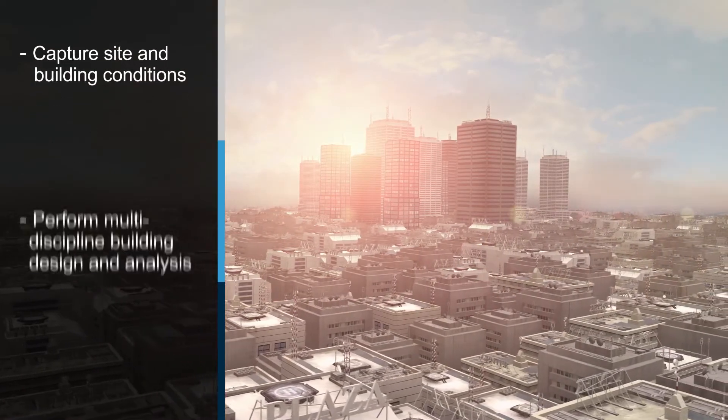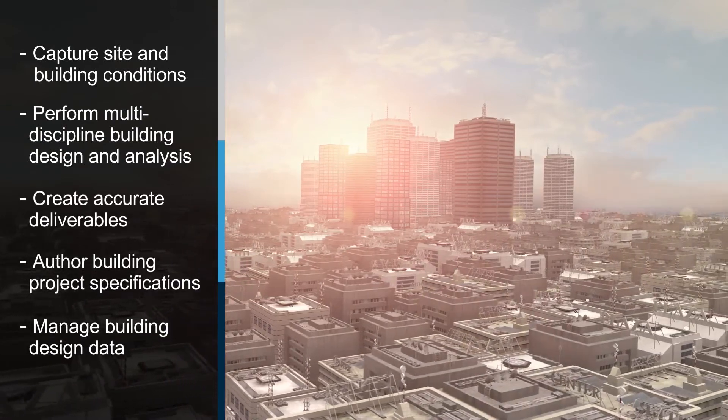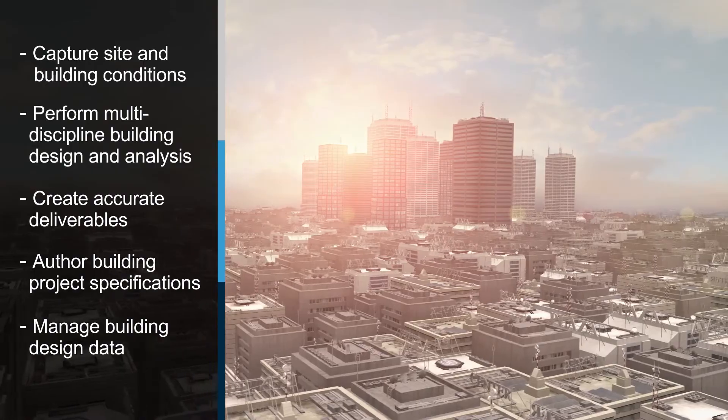Bentley's solution for multi-discipline building design and analysis enables you to improve building design and deliver world-class buildings.